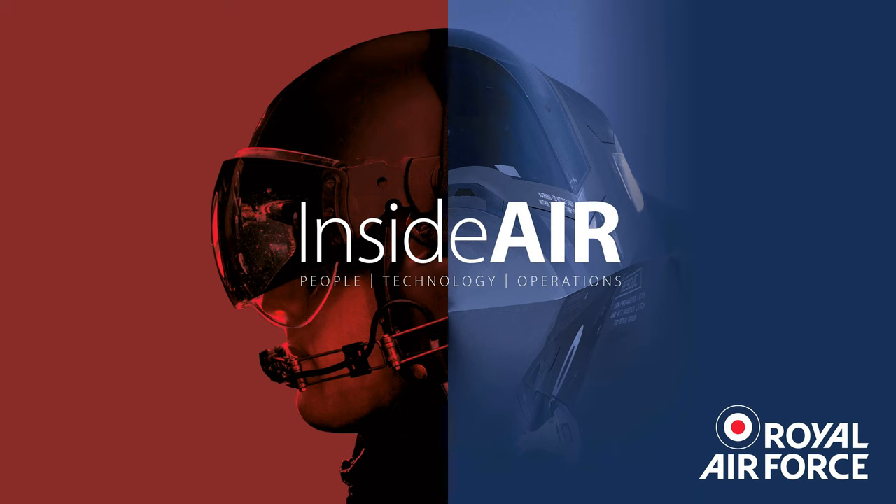I'm Flight Lieutenant Peter Lisney and in this episode we'll visit RAF Cranwell and RAF Valley to hear about the military flying training system. We'll also reheat a few stories just in case you missed them, but first see if you can identify this noise.